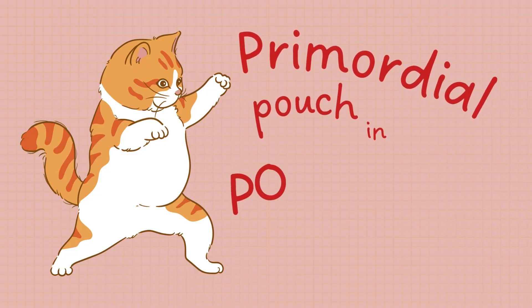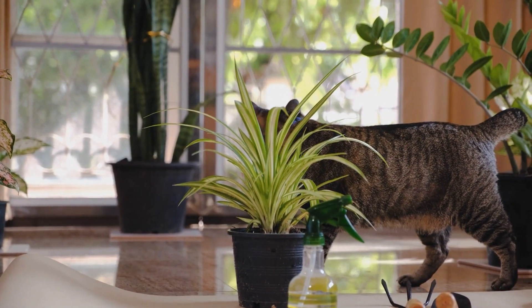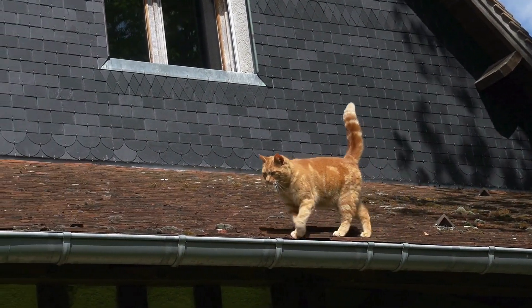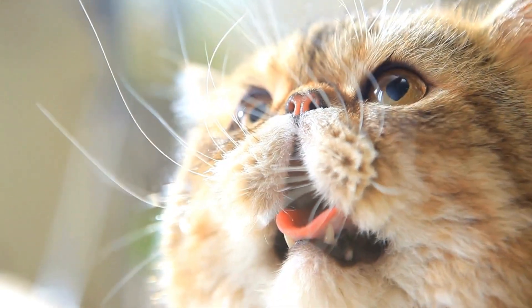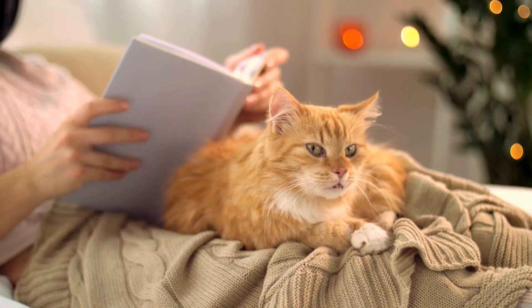The primordial pouch has even made its way into popular culture. It's often depicted in cartoons and media as a quirky and endearing feature of cats. Characters like Garfield, known for his saggy belly, highlight this trait humorously, making it a recognizable aspect of feline anatomy.